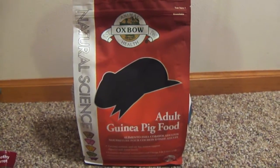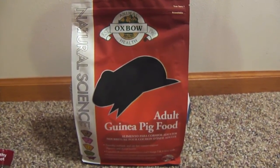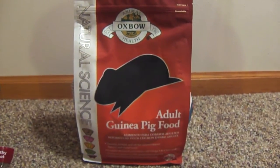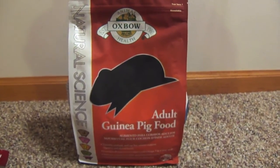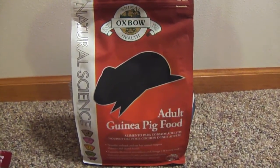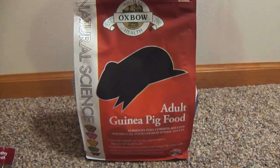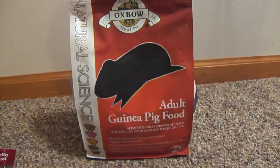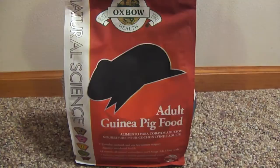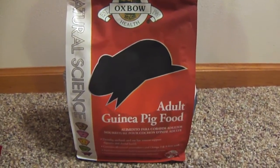I also needed some food for the guinea pigs, so I decided to add it to my order to increase the amount and get free shipping. I purchased the same food I always get — Oxbow Natural Science adult guinea pig food — and they actually sell it cheaper at WAG than at the pet store. I got it for $10.99, and at PetSmart I think I've paid $14.99 or fifteen dollars, so it's definitely a few dollars cheaper, which is great.